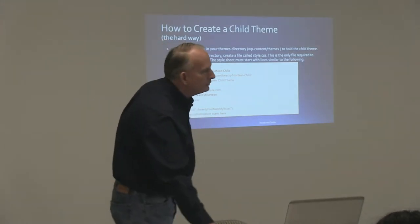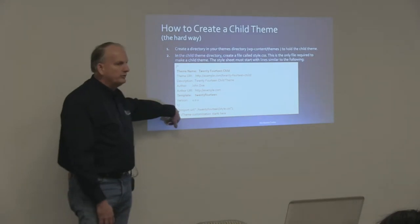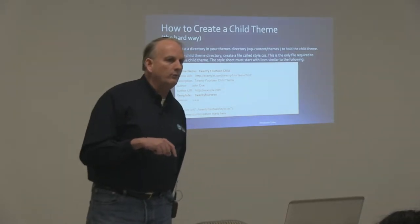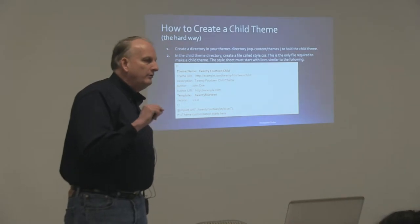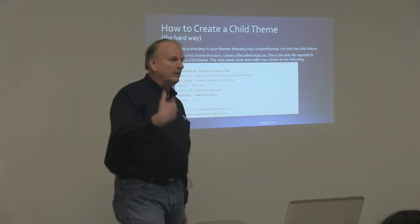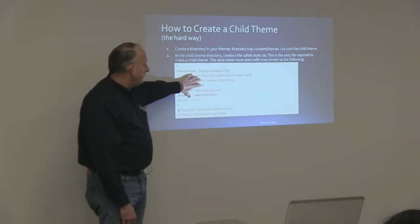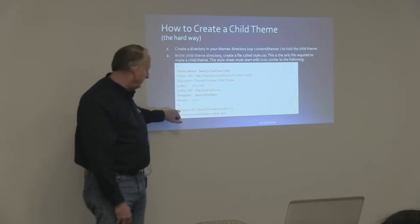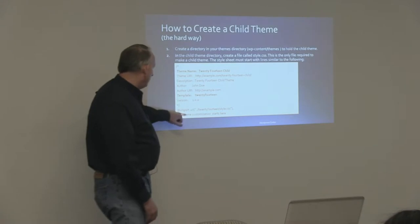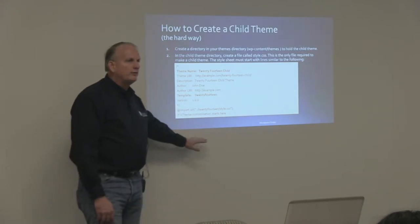Sometimes a theme manufacturer will create the theme in such a way that you don't actually have to have this import statement and you still get all of the parent theme's CSS. That's going to be more than likely one of those theme manufacturers where you check whether a child theme is available — they've done it so that the starter child theme you can download will have your style.css file in it, and if it needs the import it'll have it, and if it doesn't they'll usually put a note saying you don't need to include it. Below this is where your theme customization starts.